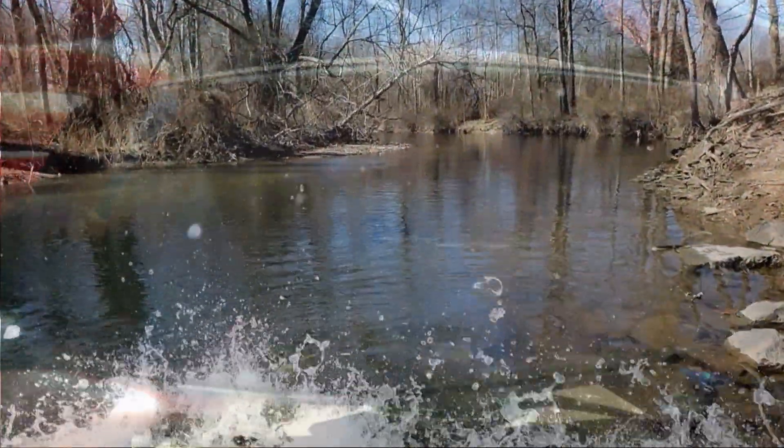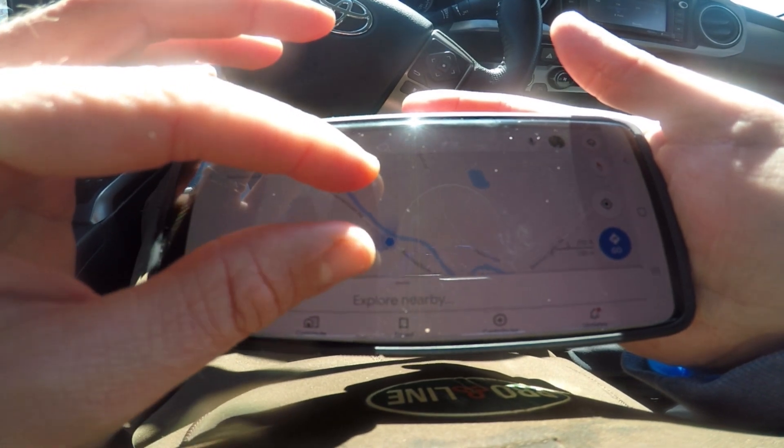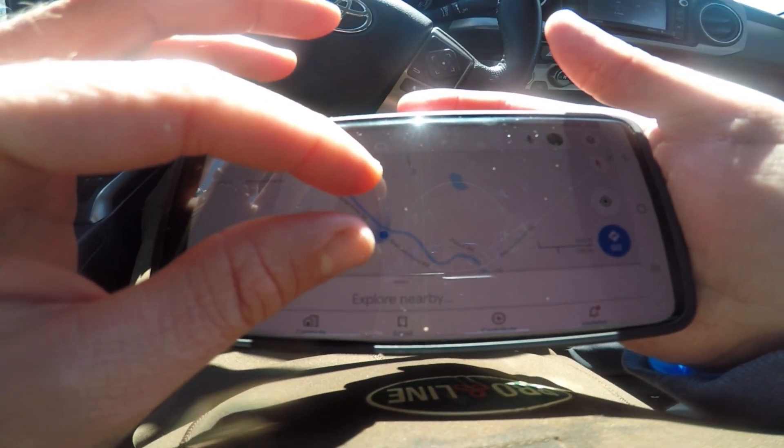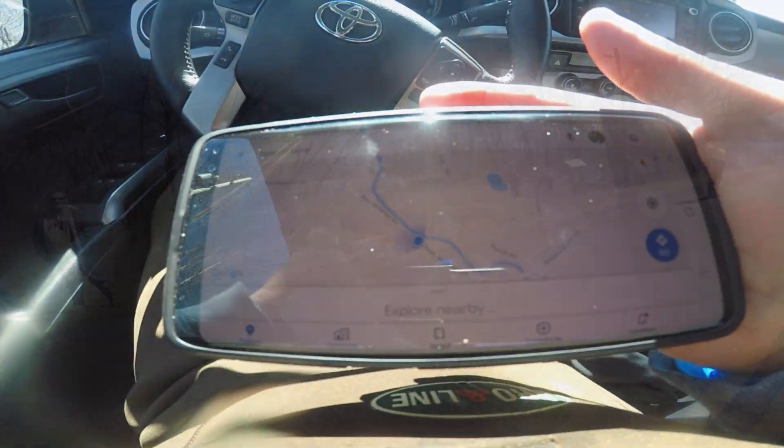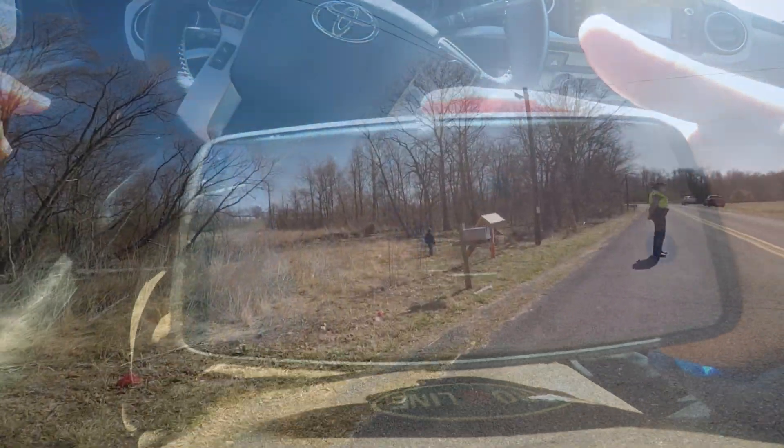We hit spot number two, which is Beechertown Road. There's a nice deep hole here near Punch Road. It's a good spot — a couple Palominos, a lot of trout going in here.